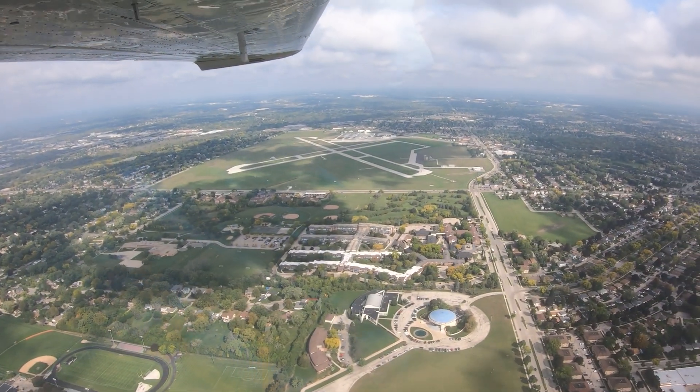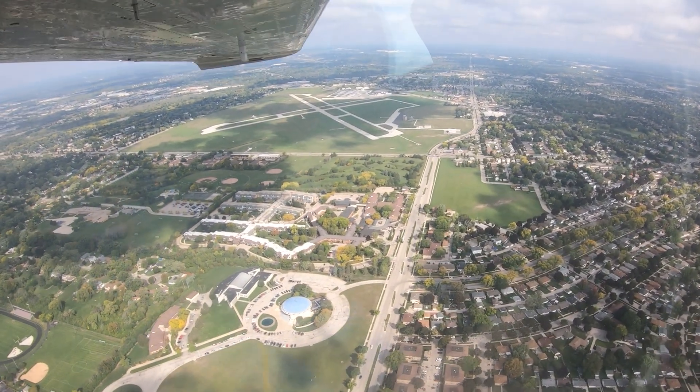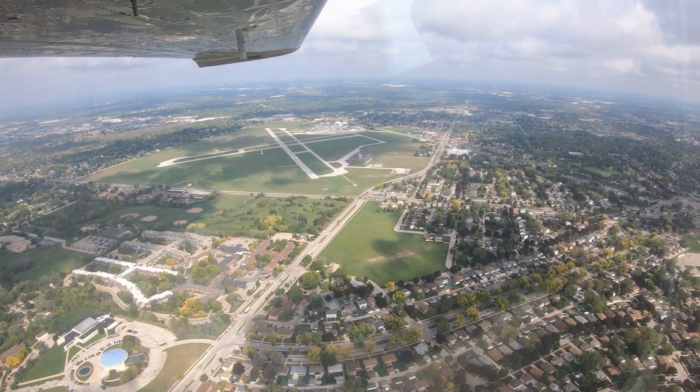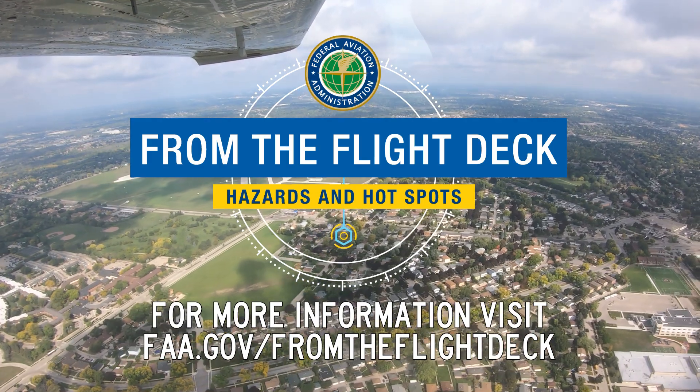We hope this short video pointed out some configuration and traffic issues that will help pilots and controllers make flying safer and more efficient. Now you're better prepared for your trip to Lawrence J. Timmerman Airport. It's always better to know before you go.